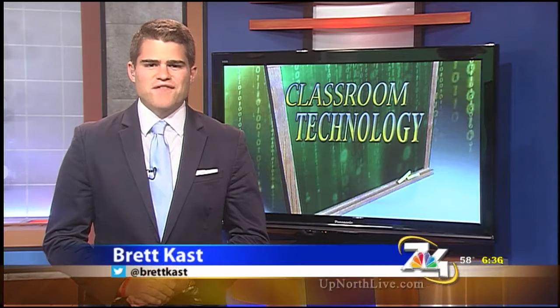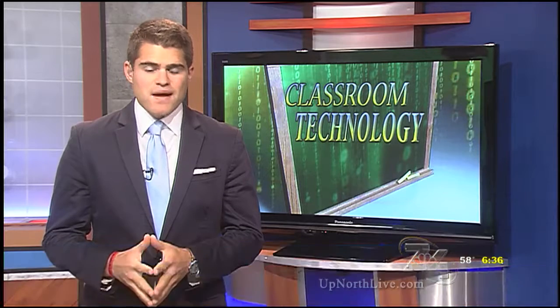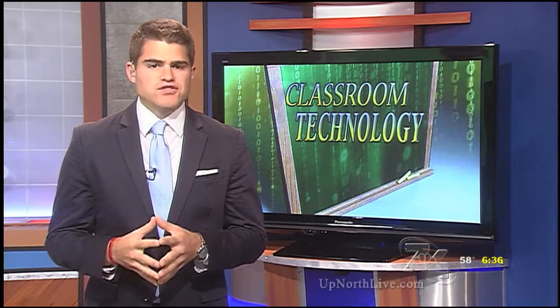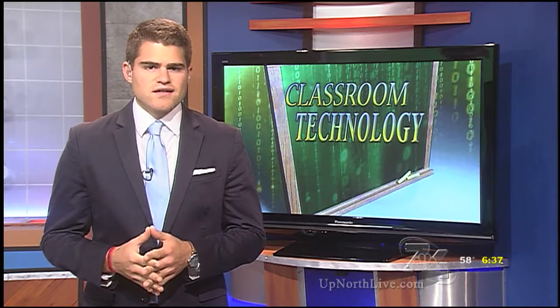Good morning Tom. Over the past five or so years, technology use has increased in the classroom. In fact, many schools were able to provide individual iPads, Chromebooks, or laptops for each student. I took a trip to one of those districts, Glenlake Community Schools, to see how the addition of these tools impacts the classroom.